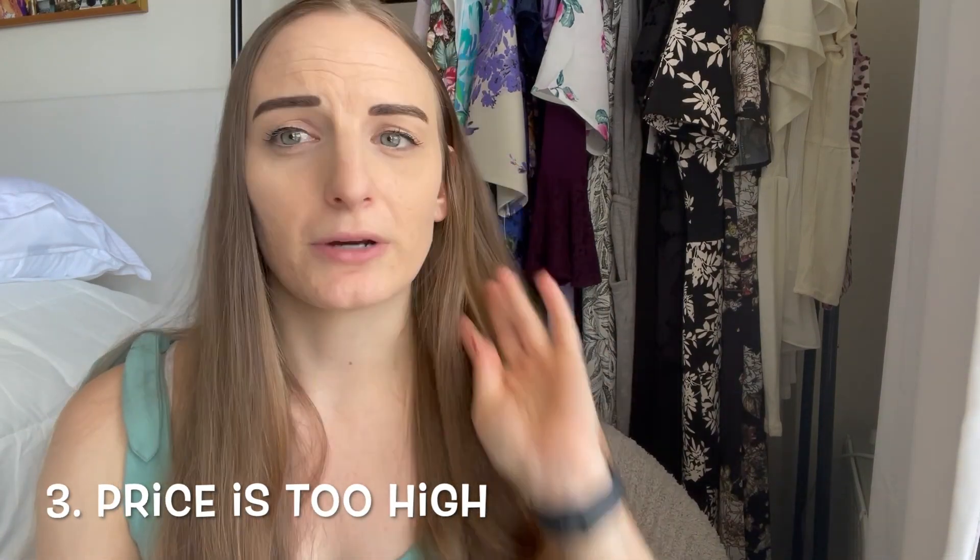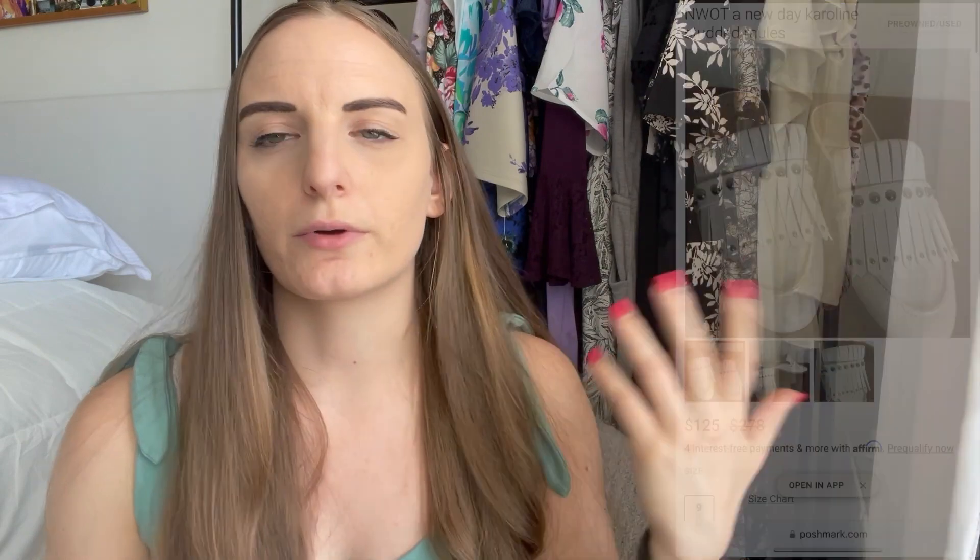The next reason why your items are not selling has to do with the price — most of the time it's too high. You want to look at what your competitors are selling the item for, look at the comps, look at what it's selling for on other platforms. If you price it way too high and there are others listing it much lower, they're probably going to sell theirs quicker. As a seller, we want to maximize profits and factor in Poshmark fees, but you have to be careful not to overprice because that scares people away.